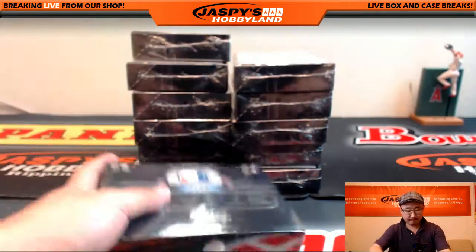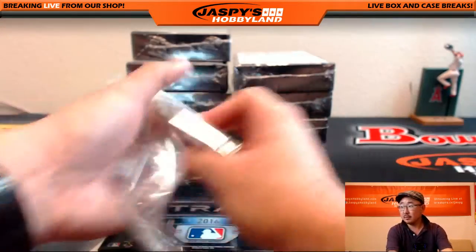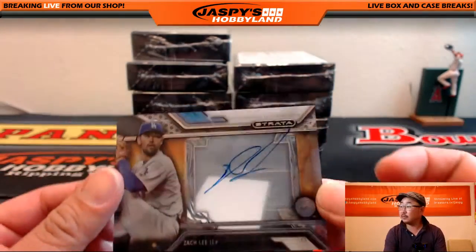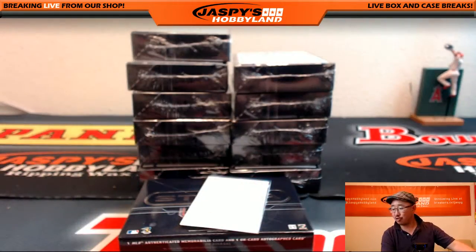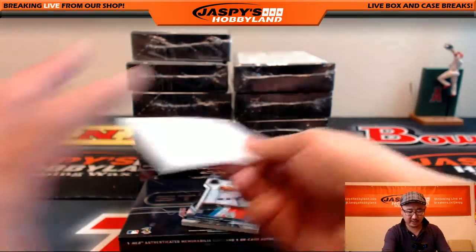Good luck, everybody. Right out of the gate, Zach Lee for the little Dodger Joe mojo going to Wild Bill, although he got traded to the Mariners, I think.